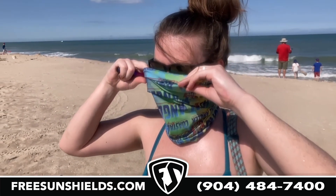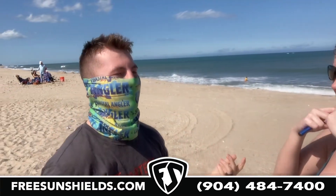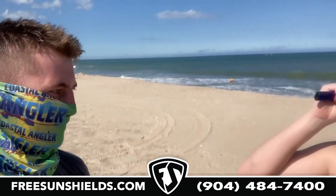Visit us online today at freesunshields.com. Oh my gosh, that is so much better!